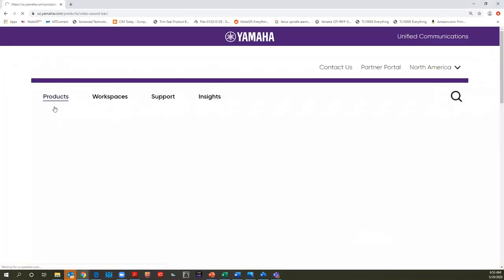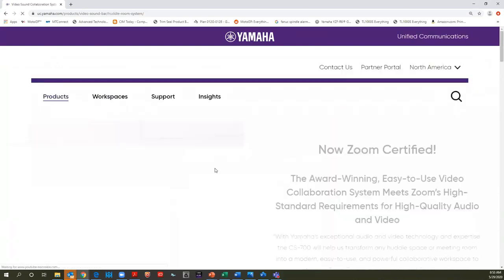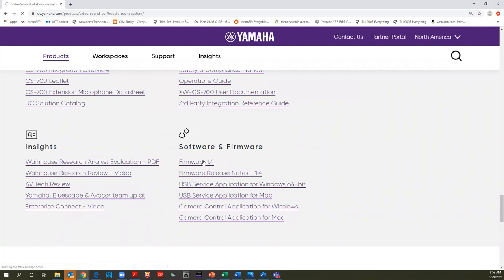The last thing I want to show you today is how to download the firmware. On the Yamaha UC website, go to Products > Video Soundbar. You'll see three packages: the USB 1080, the 1080 Collaboration Kit, and the CS700. Select the CS700, scroll down to Support and Resources, and there is the new firmware. Click to download it, and I also highly recommend downloading the USB Service Application for Windows — use the newest service app with the new firmware.